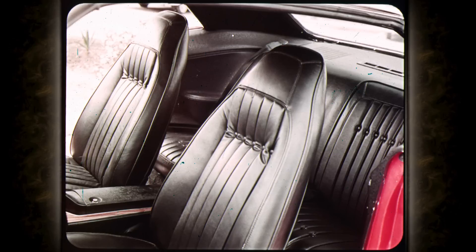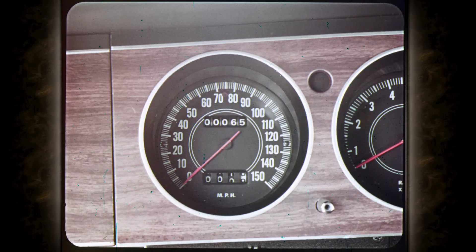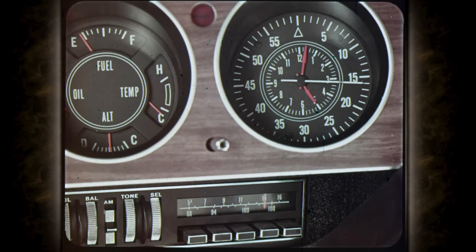The instrument panel is as new as you'd expect in the completely new Barracuda for 1970. For extra luxury, the optional rally cluster: a 150 mile-an-hour speedometer, redline tach, and competition clock with sweep second hand.